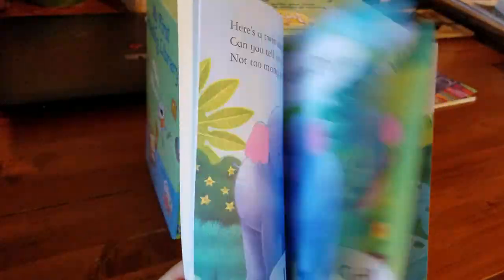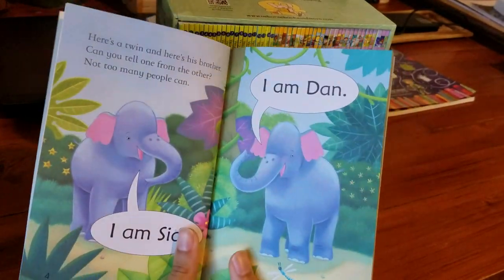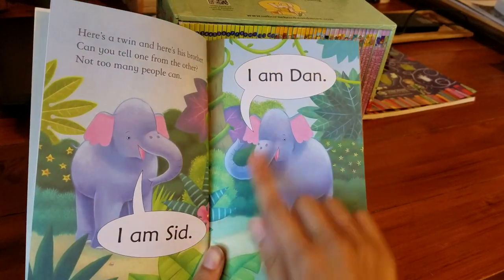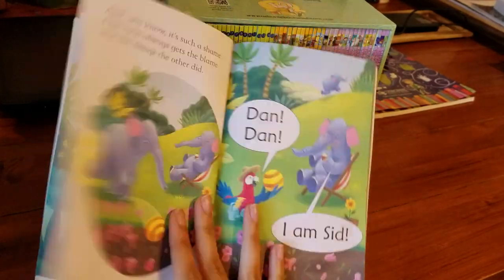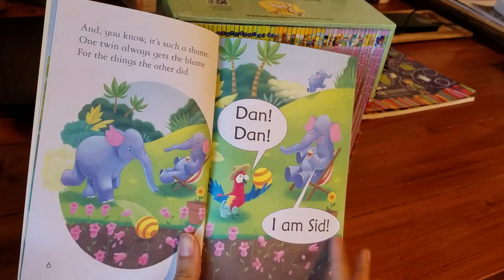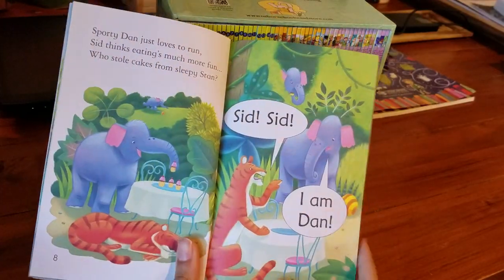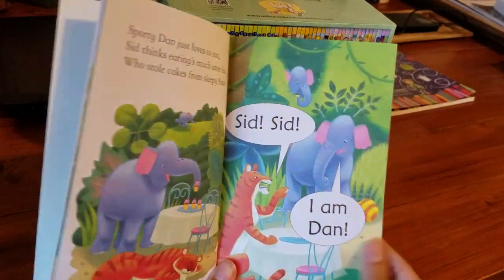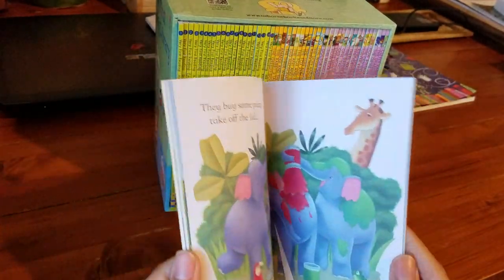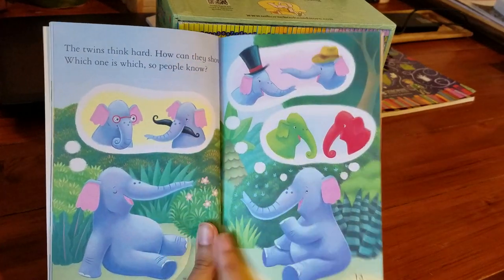This one is called Double Trouble. You can see it's a dual reader — the parent reads this part and then the child reads these parts. The pictures are great; part of the story really is in the picture, so it really helps just by looking at the page. I've really liked this page here where the parent reads this part.